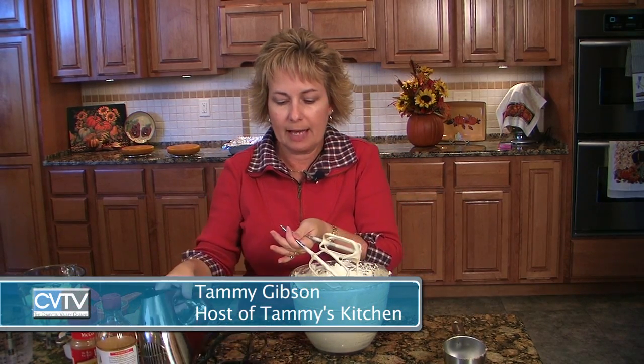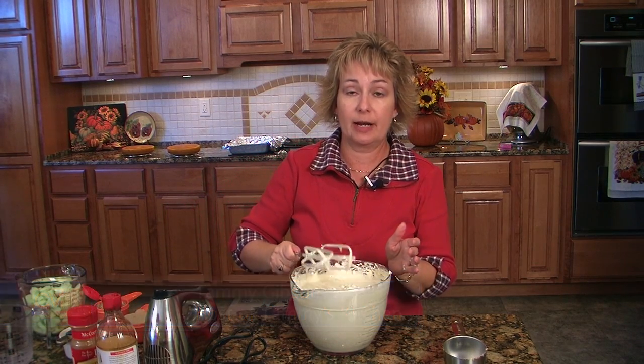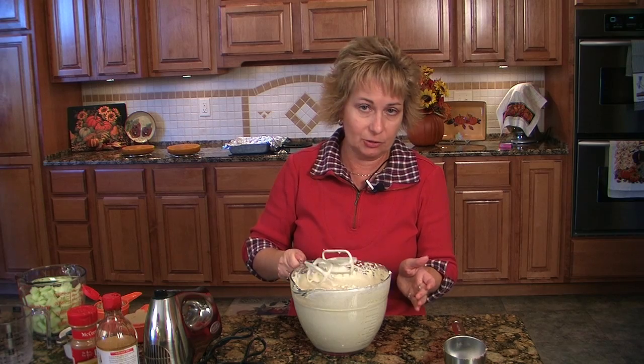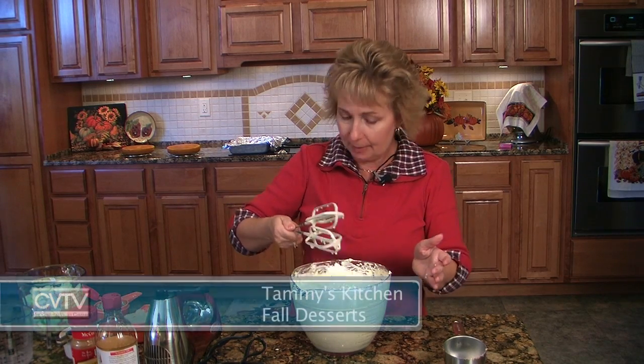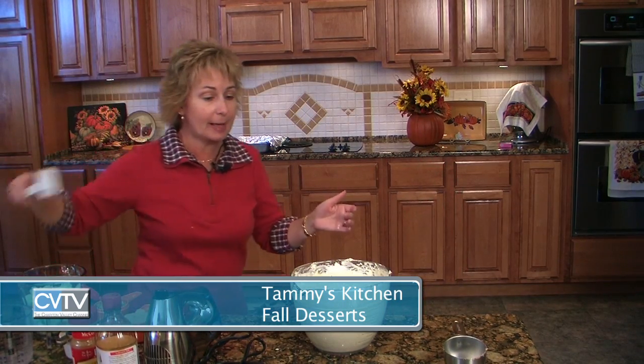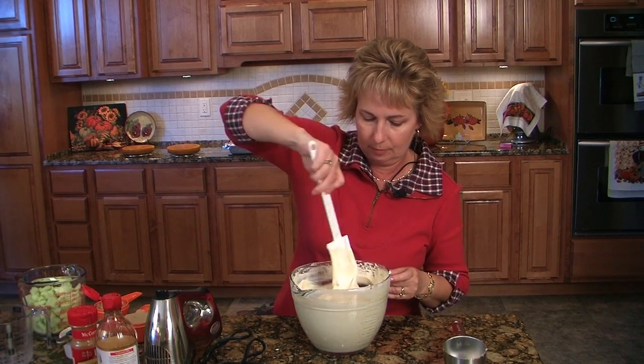We're going to call that good. If you guys try this at home, I strongly advise using a bigger bowl. I think I'm wearing it, and it's all over the floor — it just made a terrible mess.